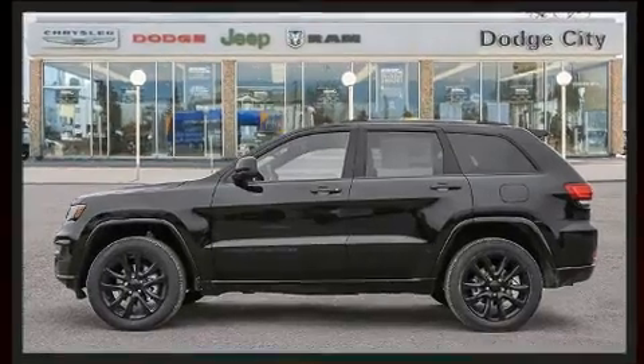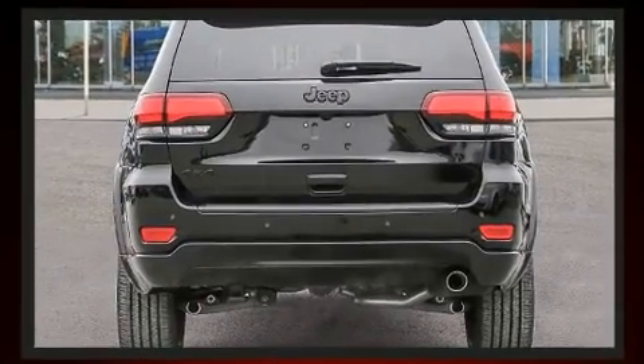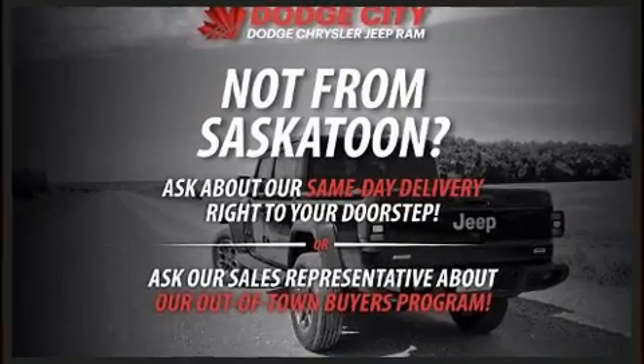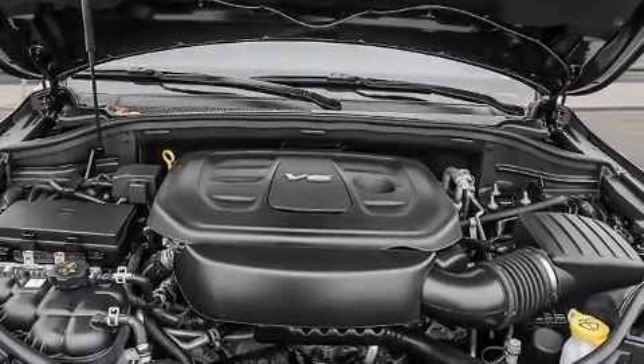Jeep prioritized fit and finish, as evidenced by front and rear reading lights, a tachometer, an automatic dimming rearview mirror, heated seats, a power rear cargo door, a roof rack, and leather upholstery, with high intensity discharge headlights illuminating your path.